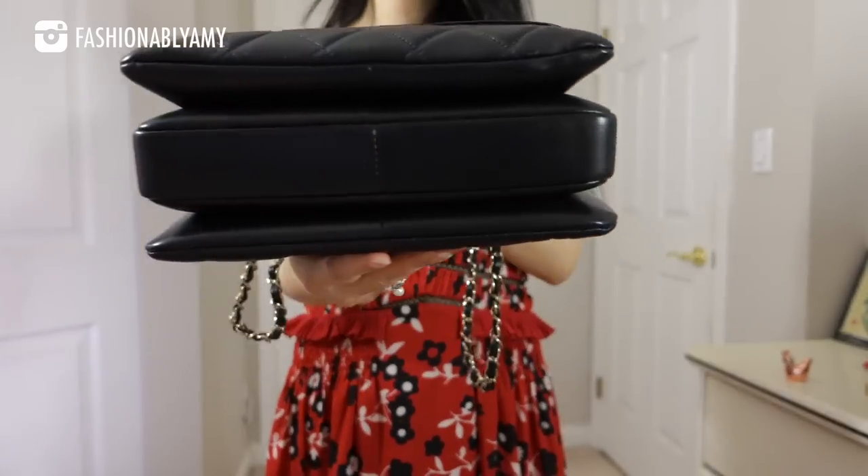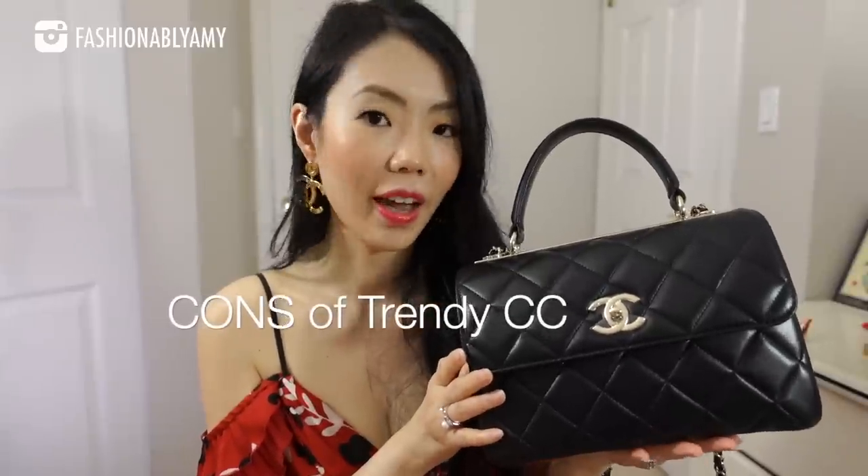Many of the pros can also be cons. In terms of price, the Trendy CC is about two thousand dollars more expensive — a significant con given how expensive Chanel already is. However, you do get more bag, a bigger bag, and an all-leather interior lining. The fact that it's lambskin makes it very luxurious but also more delicate. For someone who is generally careless with their bags, they may experience more corner wear, creases, and scratches, simply due to the nature of lambskin.